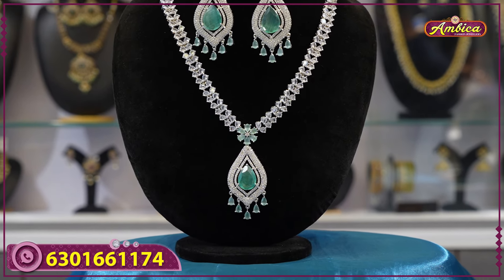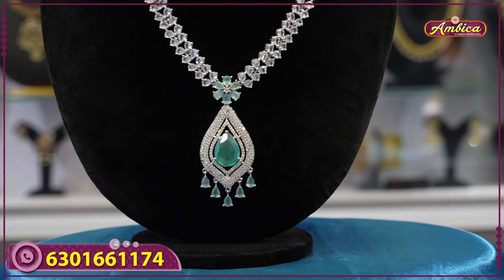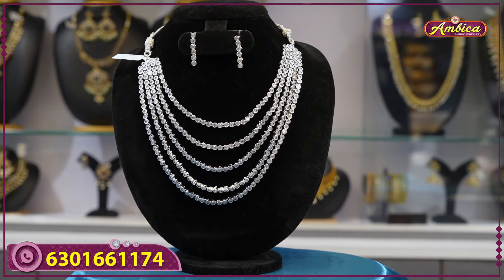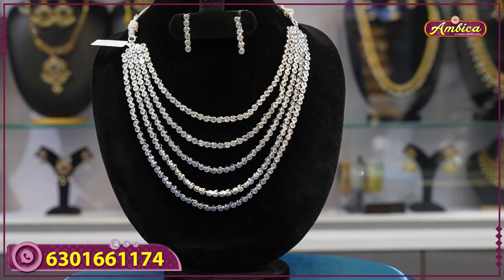You can view the full collections on our website at www.ambikaweddingmall.com. Go and purchase there as well.